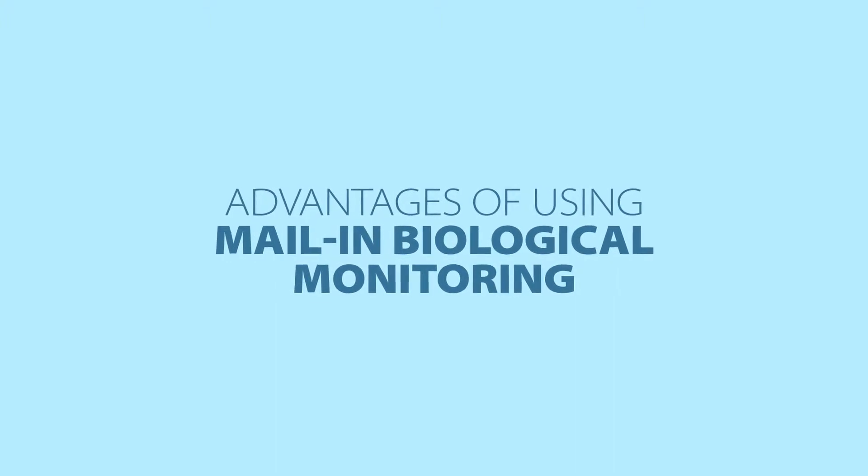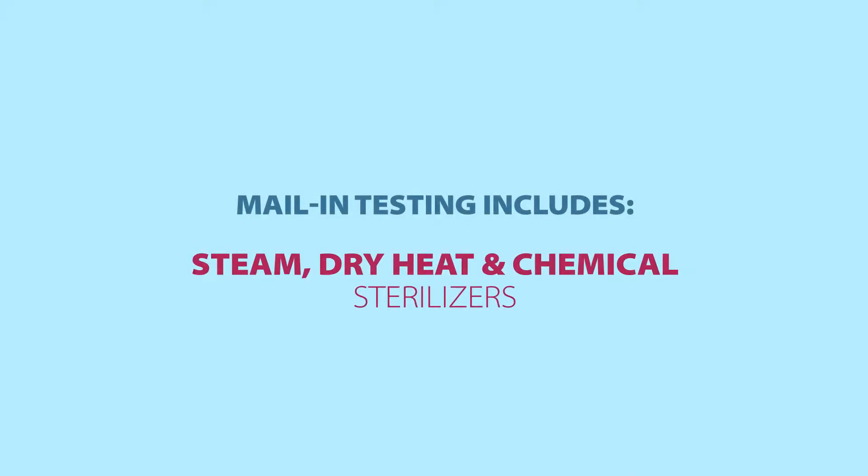Right now I'd actually like to focus on the advantages of using a mail-in product. This is one of the most comprehensive products for biological monitoring. It offers convenient results within 24 hours of a steam sterilizer test, but we can also test dry heat sterilizers as well as chemical sterilizers.